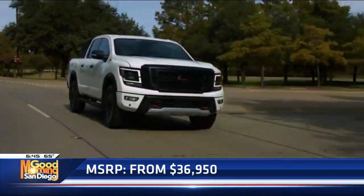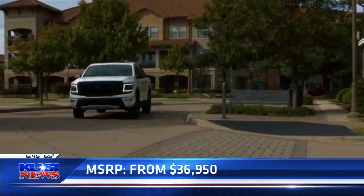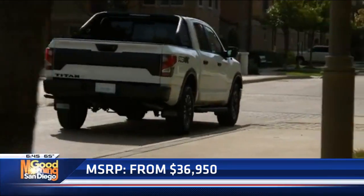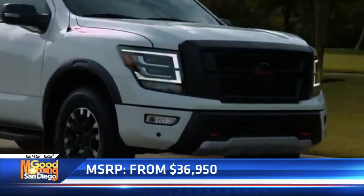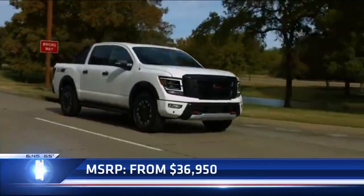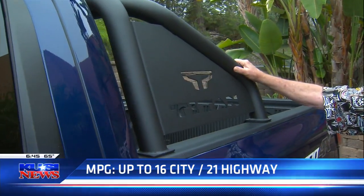It's got great off-road running boards with slits in them so that when you go flying through the mud or the snow, they won't pack up underneath. They don't go up under the truck — that's exactly the way you see them. Because this is a Pro 4X, they put a pretty beefy roll bar, and it's got a setup for lighting on top if you like.